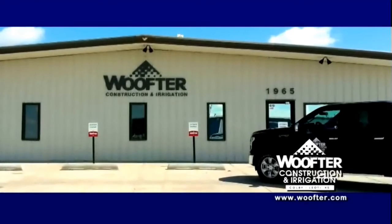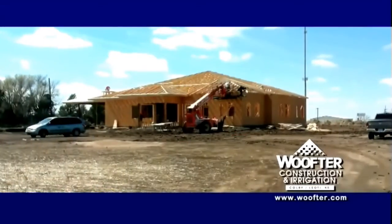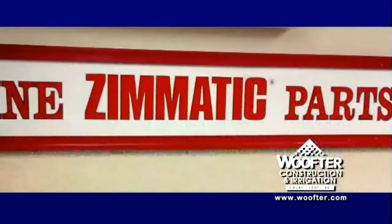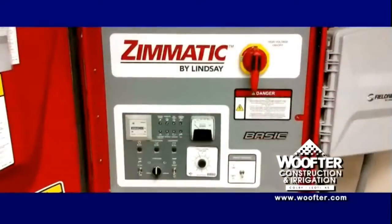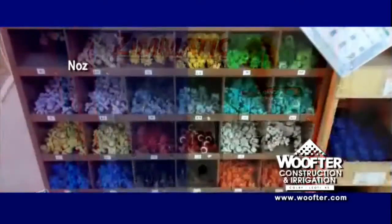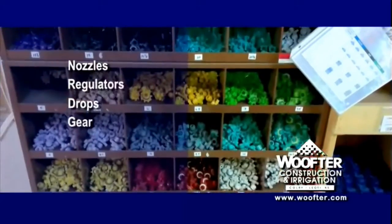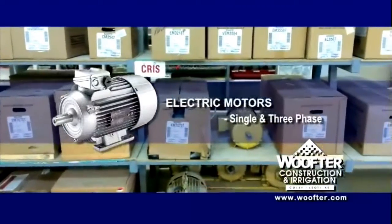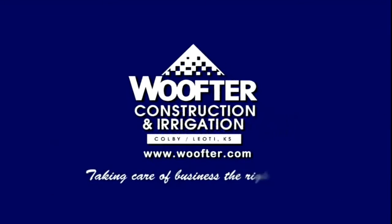Wolfter Construction and Irrigation has been around a long time, and a lot of folks have trusted them to design, build, and service all sizes of commercial and on-farm storage for grain and equipment. Wolfter's is also known for their outstanding irrigation division, where they stock a complete selection of nozzles, regulators, drops, gear drives, electrical, and structure components. Looking for an electric motor? Wolfter has a large selection in single and three-phase. Next time, reach out to the pros who have decades of experience taking care of business the right way — Wolfter Construction and Irrigation.